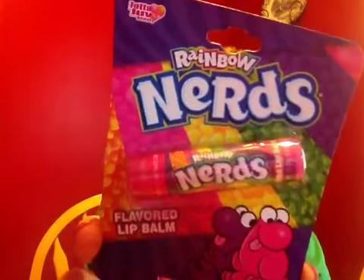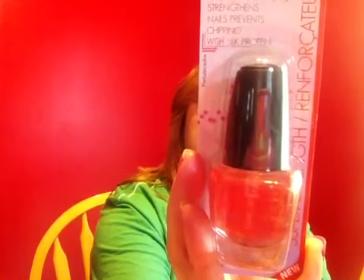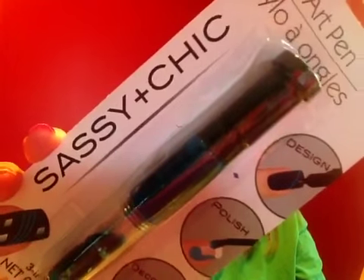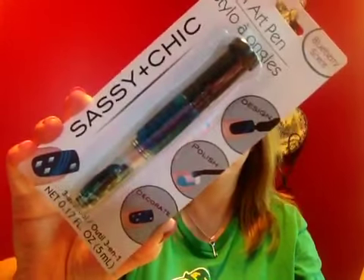Moving on to some health and beauty items, I found the Nerds flavored lip balm, so I picked up two of those. I also picked up the LA Colors nail treatment — this is the super strength formula. It's supposed to help prevent your nails from chipping if you use it as a top coat. And then I also picked up this nail art pen. It says it's in the blueberry scent — I'm not sure if these normally have a scent or if that's just a funny name. I have never used these before, so I'm anxious to see how creative I can be.